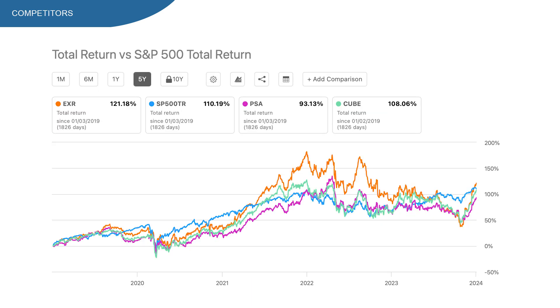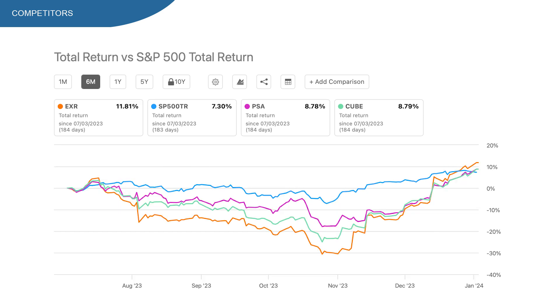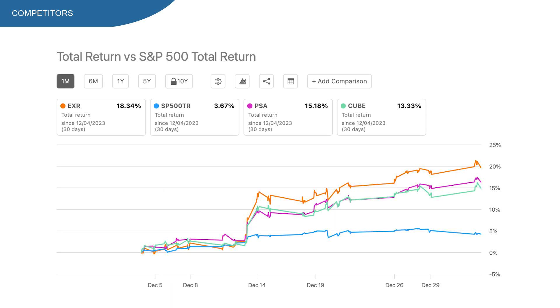Comparing EXR stock with the S&P 500, PSA, and Cube: on the 5-year chart, EXR returned 121% including dividends, beating the S&P 500 at 110%. Both PSA and Cube underperformed the S&P 500 but were close. On the 1-year chart EXR returned 19% vs the S&P 500's 26%, with Cube leading at 27%. On the 6-month and 1-month charts, EXR has the highest return, with the S&P 500 at the bottom of the 6-month list at 7%.